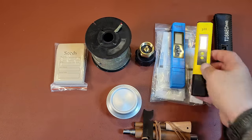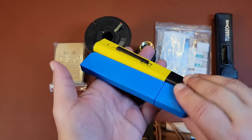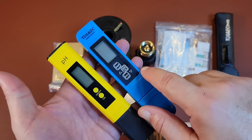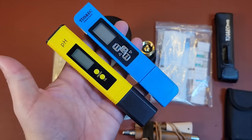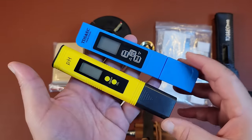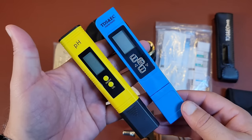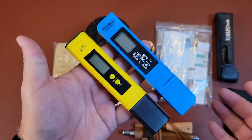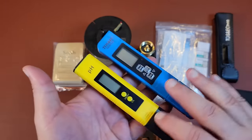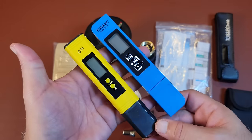Then I saw a couple of TDS and pH meters on there and figured I'd give them a try. They came as a combo kit for your pH and your TDS — your total dissolved solids. I don't know how accurate they are yet, but once I get them calibrated, we can go back and take a look. If you see anything on here you'd like me to do further videos on, I can do follow-ups on these throughout the next few months.